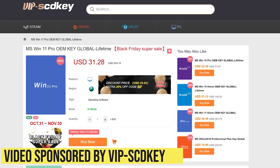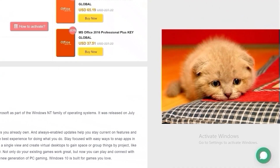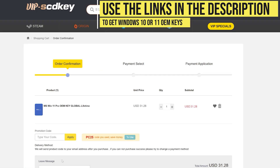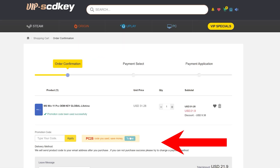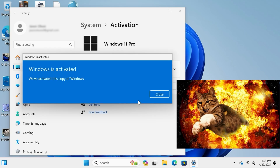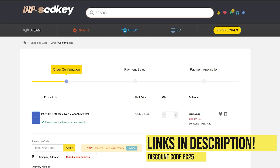This video is sponsored by VIP SCDKey. Say goodbye to crazy expensive Windows licenses and that terrible Activate Windows watermark. Use the links in the video description, head over to VIP SCDKey and get a Windows 11 OEM license for a great price. Use the PC Builder discount code PC25 for an additional 30% off during their Black Friday sale. Go to the activation settings on your PC, put in the code, and Windows is fully licensed for a crazy low price. They have Microsoft Office licenses too.